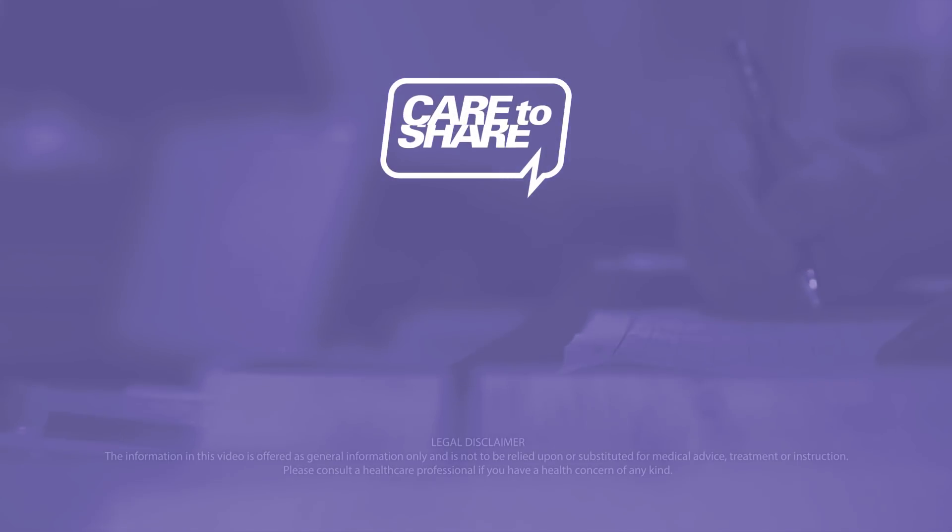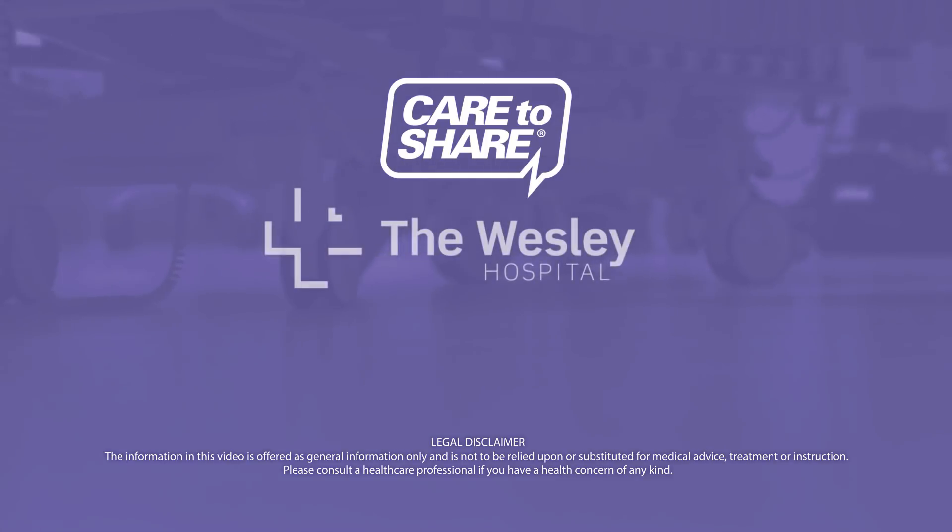Care to Share, brought to you by the Wesley Hospital. Because your health matters.